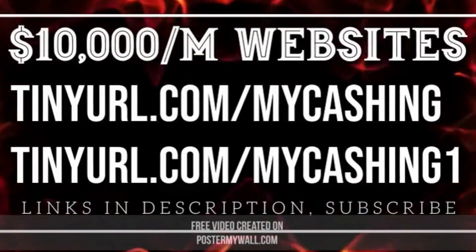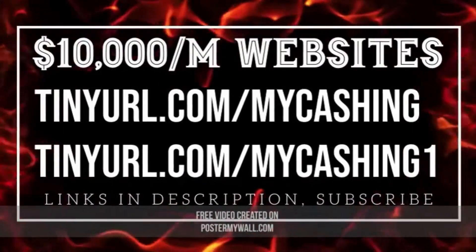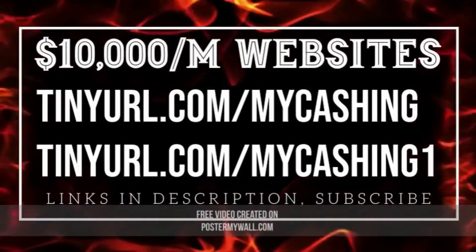2022 Porsche Macan GTS First Drive: the best performer yet. Meet the new top dog of Porsche's compact crossover SUV lineup.